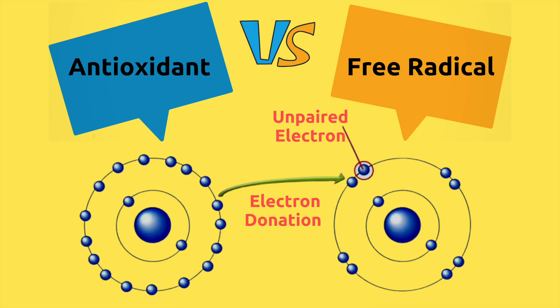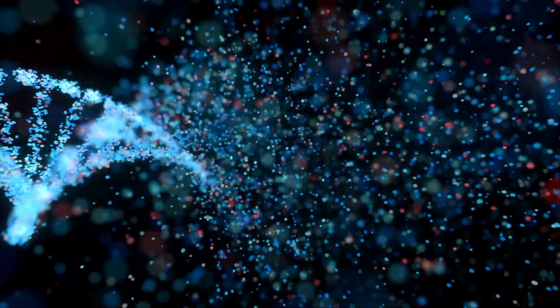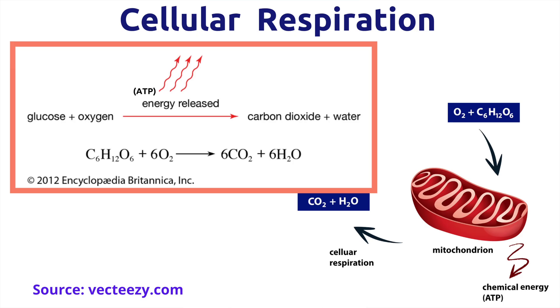help our cells fight against free radicals. Oxidation is an important process in many biological reactions. Keeping it in balance is an essential requisite for any living organism. For instance, cellular respiration is an oxidative process where an electron donor is oxidized and oxygen is reduced to produce carbon dioxide, water, and energy.